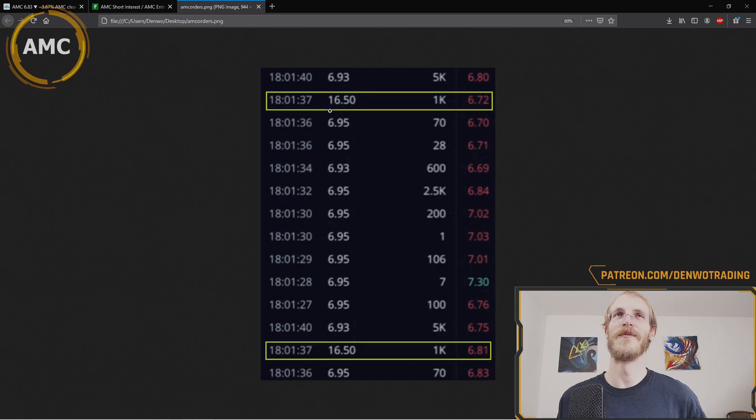Some order books, crazy enough, seem to show a miniature short squeeze going on after hours on Friday. Check out the highlighted yellow box — at 18:01, 1,000 shares were sold for a price of sixteen dollars and fifty cents. The sale before that was not even seven dollars. We have another fill here for a thousand shares — so we might be heading to that range soon.